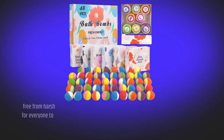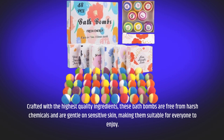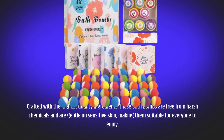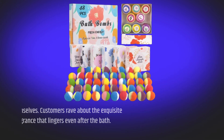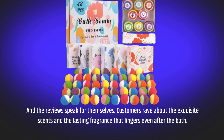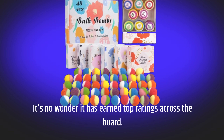Crafted with the highest quality ingredients, these bath bombs are free from harsh chemicals and are gentle on sensitive skin, making them suitable for everyone to enjoy. And the reviews speak for themselves — customers rave about the exquisite scents and the lasting fragrance that lingers even after the bath. It's no wonder it has earned top ratings across the board.